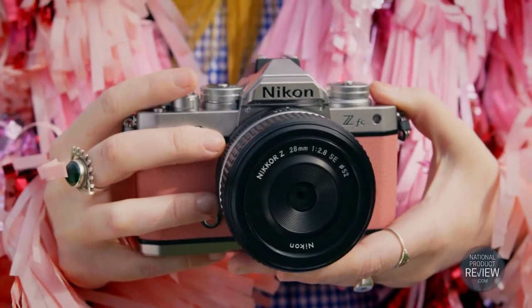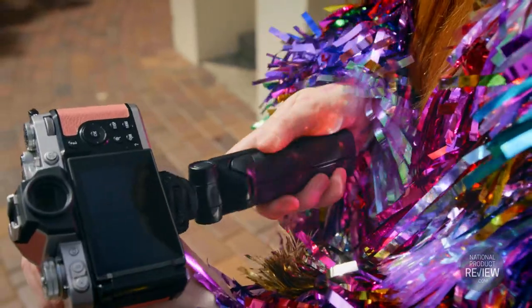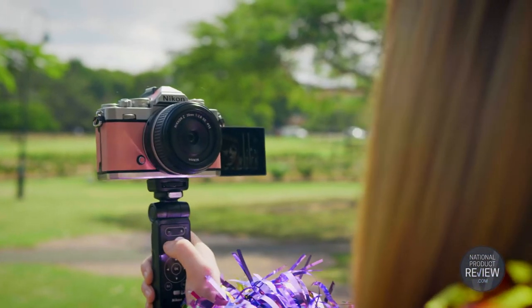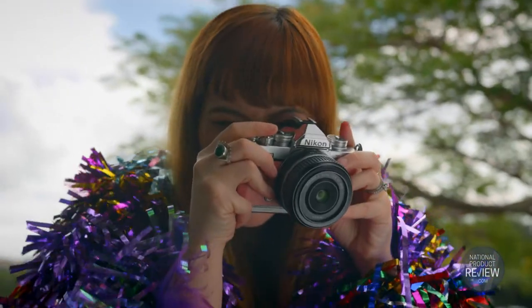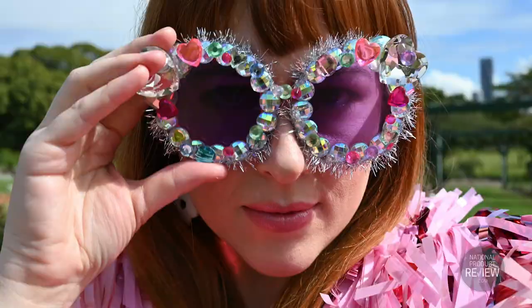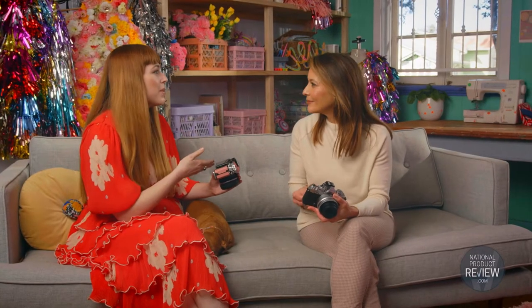But also full marks for performance too. Behind the retro analog design, the Nikon Z FC is packed with the latest Z series technology, delivering everything a content creator like Rachel could possibly need. 100% coverage with the electronic viewfinder and great magnification means sharp, high-contrast images every single time. Having the ability to see my image before I take it means I always know what I'm going to get.